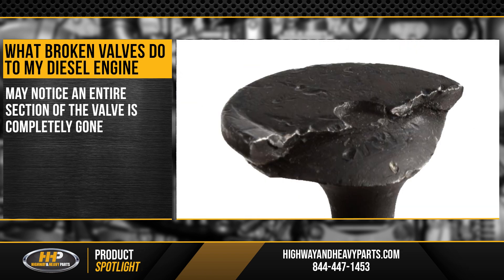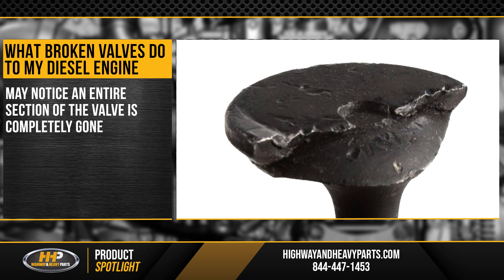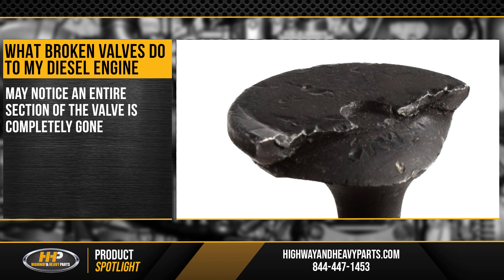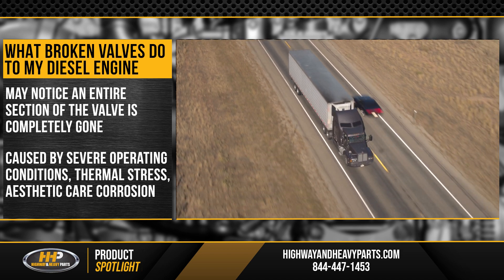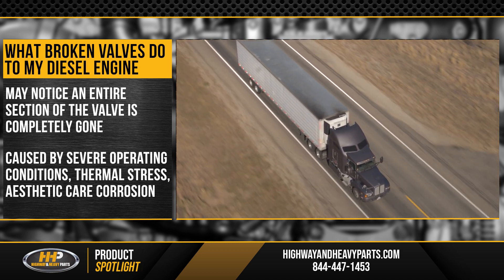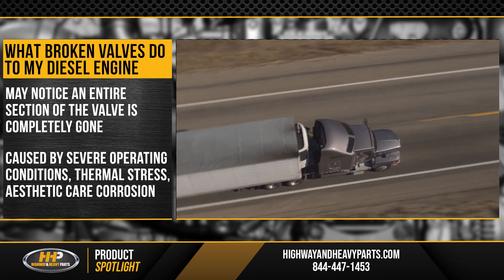This causes what's known as a chordal fracture of your valves. With a chordal fracture, when the valve is removed, you might notice an entire section of the valve is completely gone. The valve fractured on what's known as a chord — a section of the valve — breaking the whole section off. This problem is often caused by mechanical failure from severe operating conditions, thermal stresses, or oxidation corrosion.